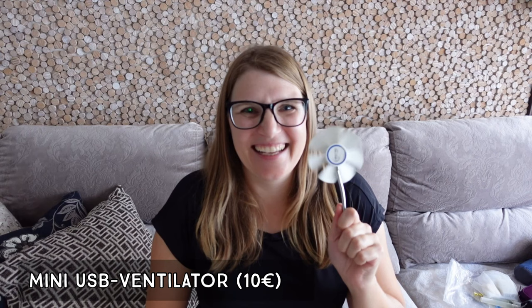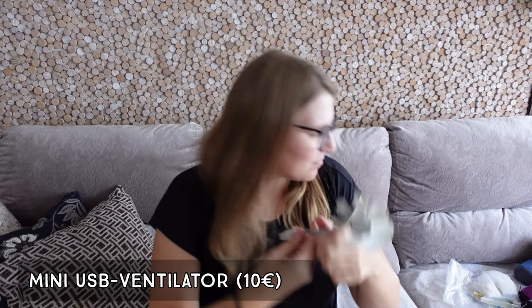The next thing is my little mini USB fan, which I already talked about in my tech pouch video. I can plug it into a power bank, a computer, or any USB outlet, and it gives a very nice breeze. It's useful in so many situations — on a hot night it gives enough breeze to fall asleep, and I also use it to dry my clothes. It doesn't take up much space at all.